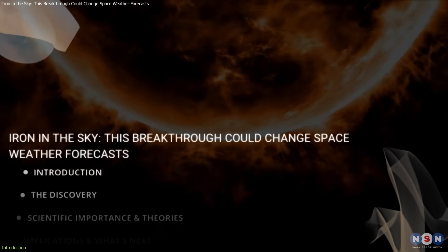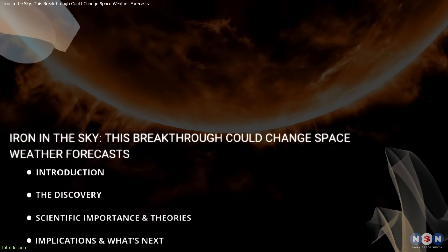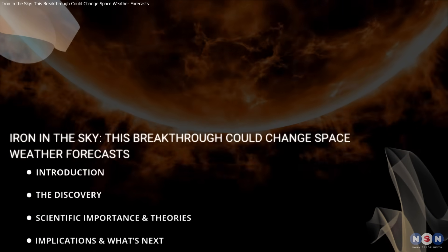In this video, we'll explore what was discovered, why it matters, and what's next. Let's get started.